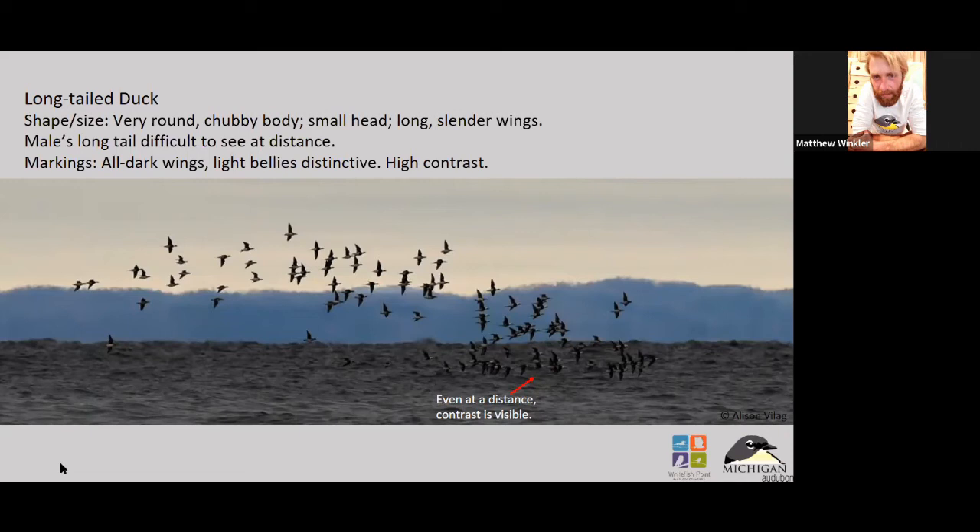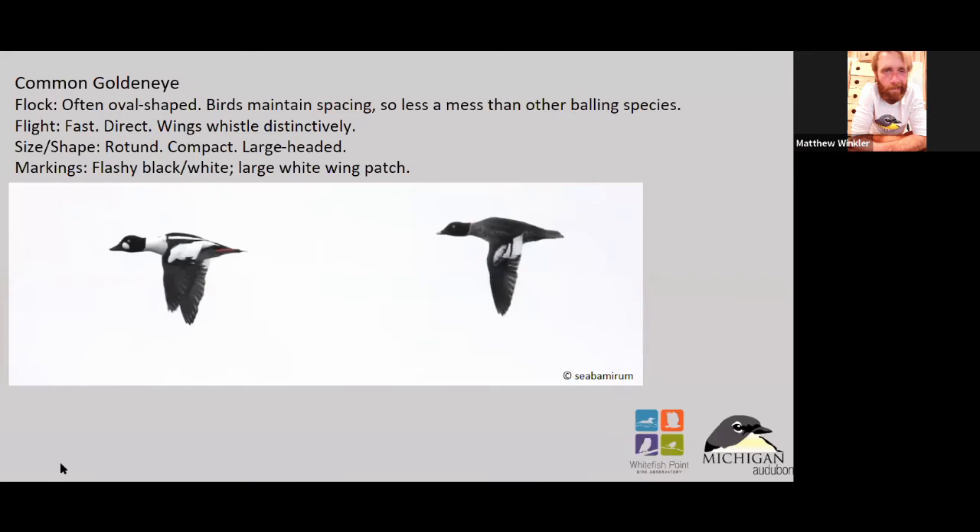The long-tailed duck's body is really round with narrow, pointed wings, giving a really distinct impression at a distance. The male's tail does disappear at long ranges, so that's not a field mark you necessarily want to look for right away. The wings are all dark and the bellies are light — white — so there's quite a bit of contrast between that, which lends itself nicely to identifying them farther away.